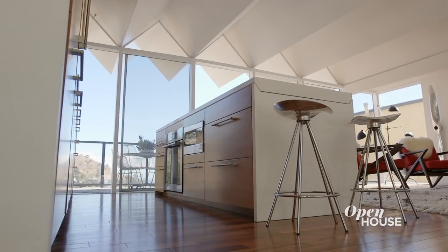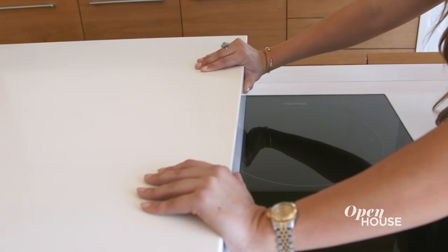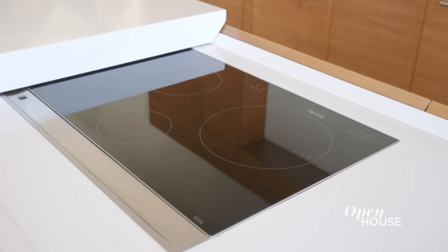Oh, and you're going to love this! This custom kitchen island won an award by Interior Design Magazine for this ingenious hideaway stove top by Miele.